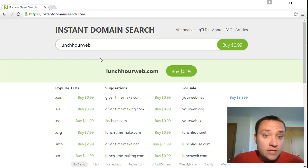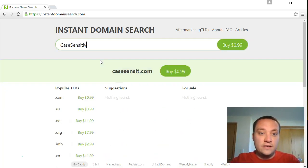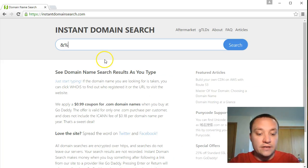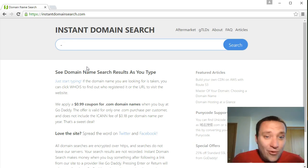Before I buy it, let me give you some tips about what you should or shouldn't do when searching for a domain name. First: case sensitivity does not matter. 'PaulWeb' or 'paulweb' - that is the exact same website on the internet, so you don't have to worry about capitalization. Also, punctuation is not allowed, which means special characters such as ampersand, percent, at sign, and pound sign are not allowed in domain names.